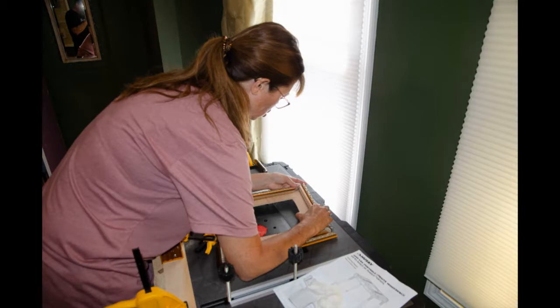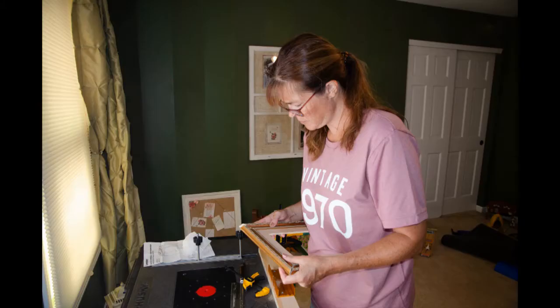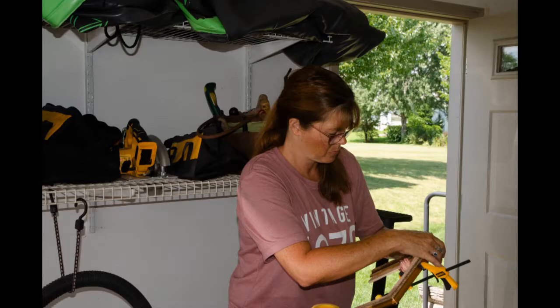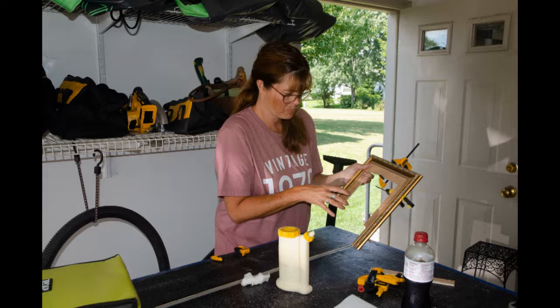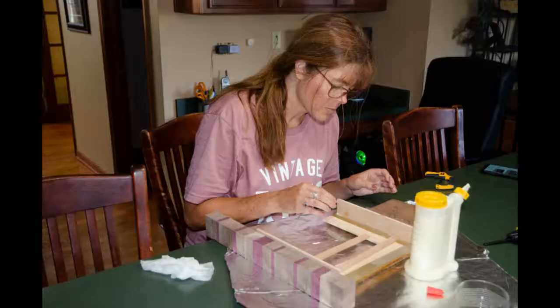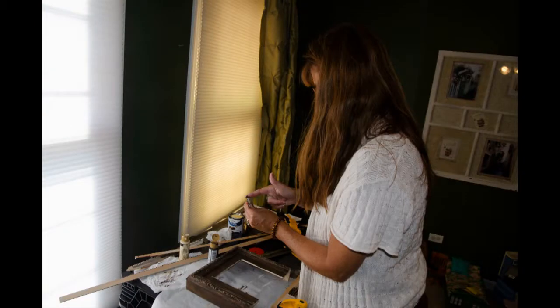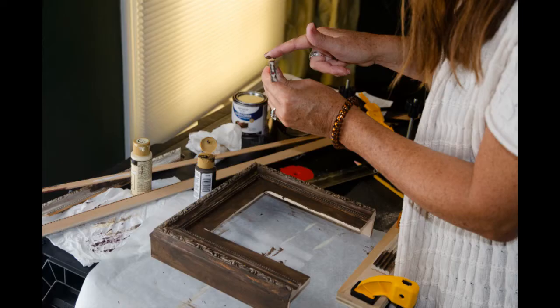I saw YouTube videos where other people took picture frames and made them into dollhouse fireplaces. So I took an old picture frame, tore it apart, and glued it to a wood cutout. Lots of measuring and gluing to make this fireplace 3D. I added sides to make it look Victorian, stained everything a dark brown, and added decorative trims.